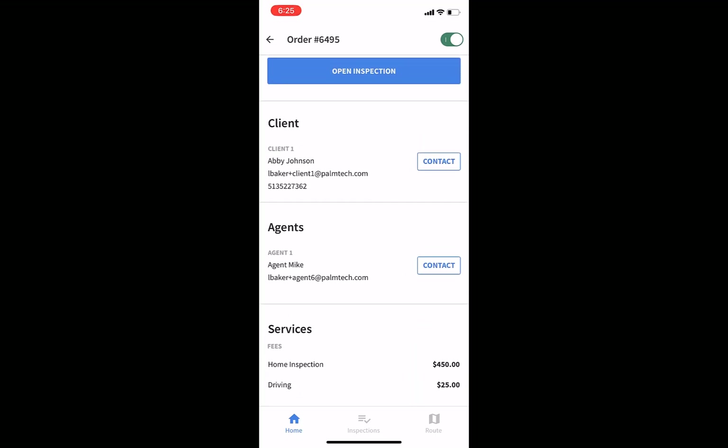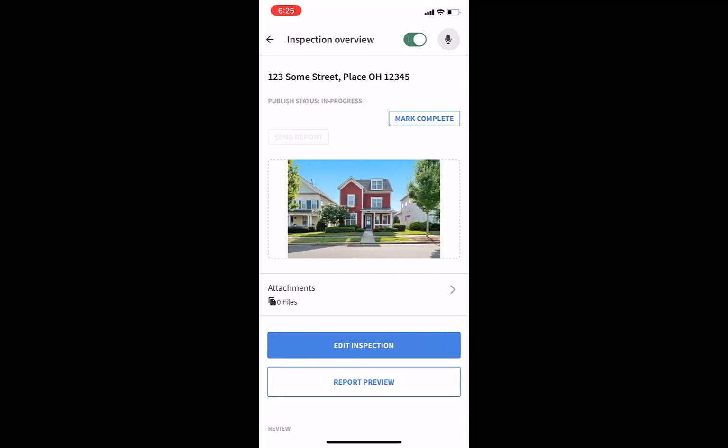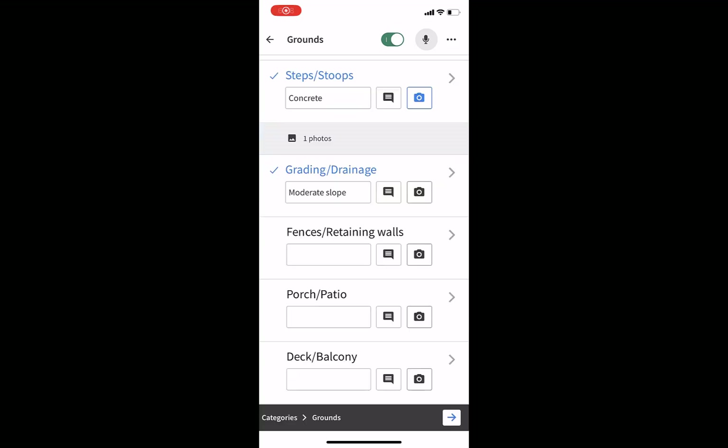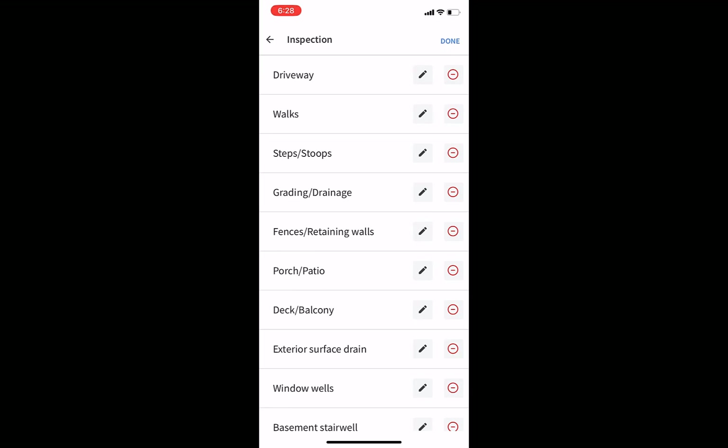Let's go back to the top and open the inspection. We're going to tap on edit to continue where Will left off. You can see on the app that grounds is partly shaded, telling us that some information has already been filled out in that category. The info filled out on the web report writer already shows up here. We can pick up where it was left off — at the fences and retaining wall line. If there wasn't a fence to inspect, you can either leave it blank and it won't show up in your report, or you can delete it by tapping the menu in the upper right corner, going to edit lines, and deleting the line.